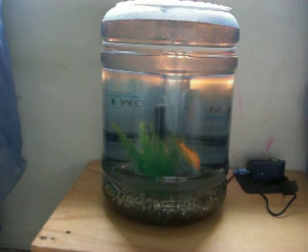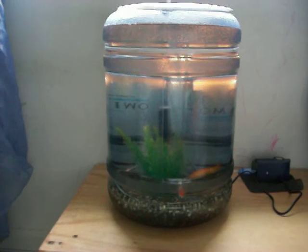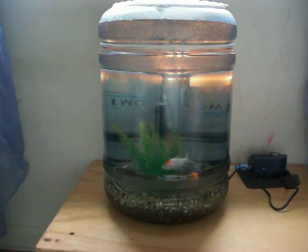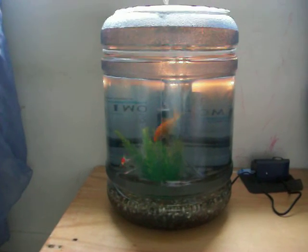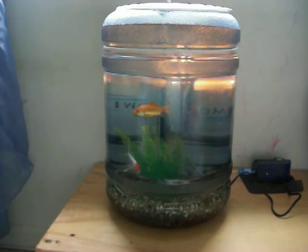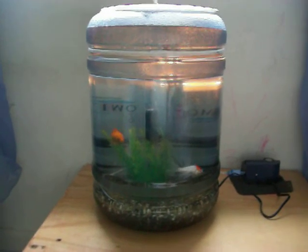Here's the update on the second window farm, the one that's made out of a water cooler. We've got a couple of goldfish in there now, and the water is coming through a little charcoal filter in the middle.